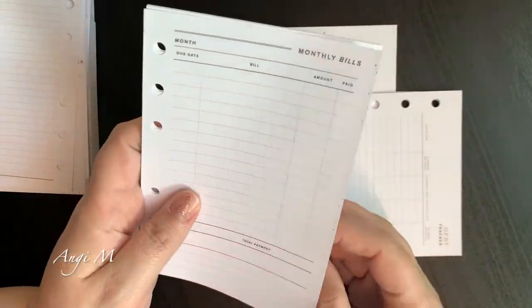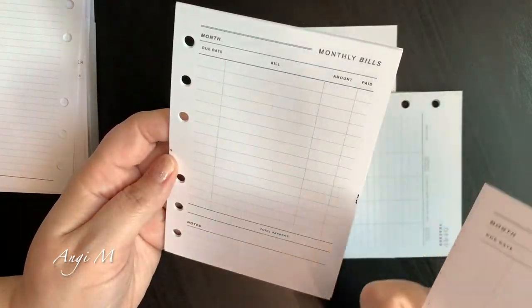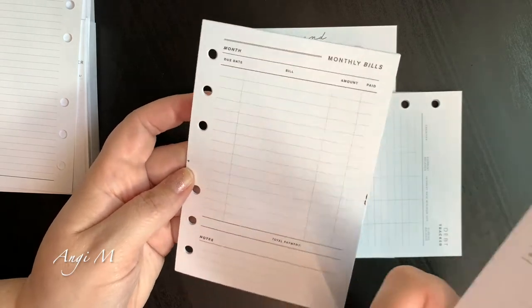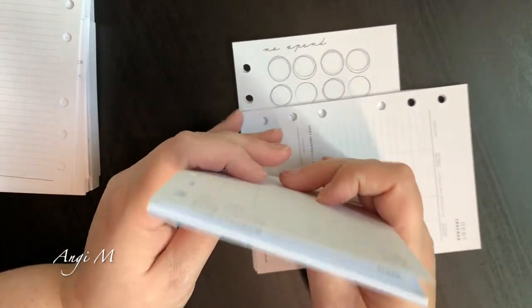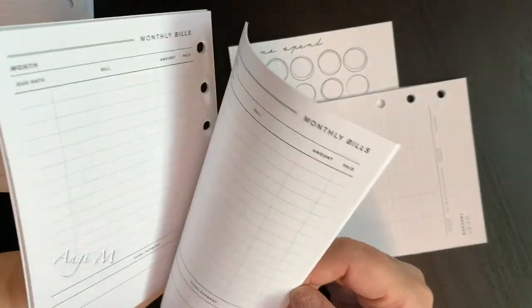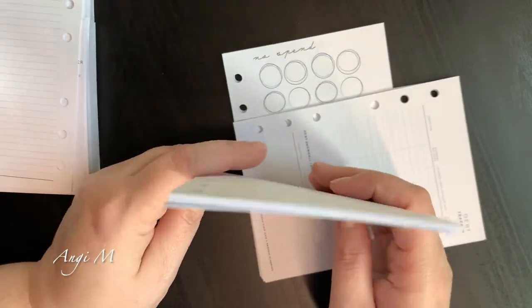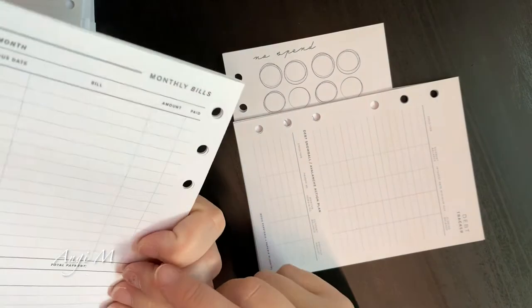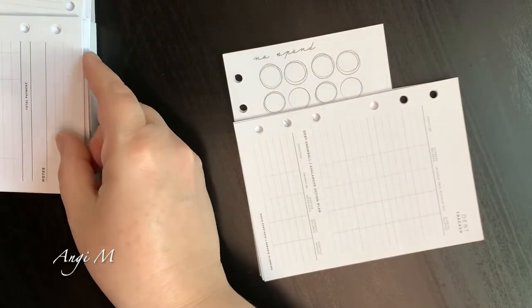I did print out the monthly bills page — I forget where this is from; I apologize, the name is nowhere on it, but it's something I've had kicking around for a while. I actually quite like this — you can put down your bills, expenses, and all that, and I like the room for notes.